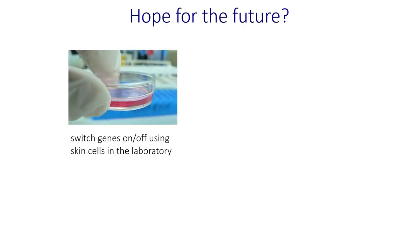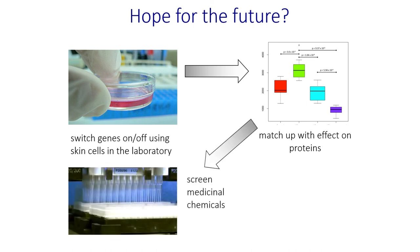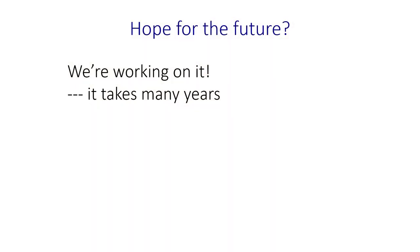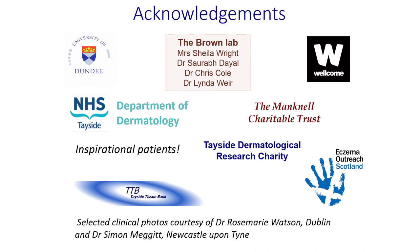So why do I bother doing this? What is the hope for the future? We can switch genes on and off using skin cells in the laboratory. The next step is to match up these effects with proteins — and we have world experts in Dundee to work with on this. After that, we screen chemicals, and we've got a world-leading drug discovery unit in Dundee to look for drugs that can start to repair the problems with the genes. The final step is always to produce better treatments for patients. If there are eczema patients in the audience — we're working on this, but be patient with us. It takes 10 or more years to go from a gene discovery to producing treatments, so please bear with the inadequate treatments we have in the meantime. I'd like to finish by acknowledging my team, the great people in Dundee, the inspirational patients that really make me do this research, and the people that provide the funding.